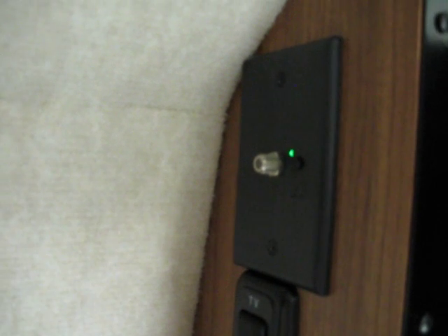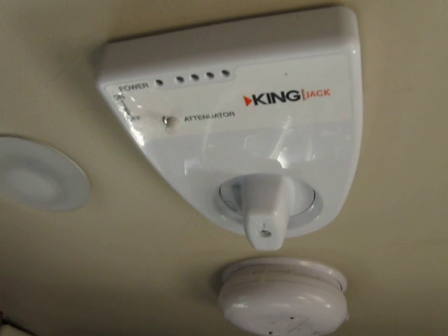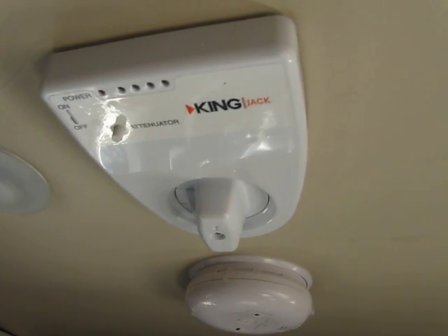Back behind the TV is kind of cool — you can pull that out for some nice hidden storage. There's another input back there, and you can see the little green button which is your power booster for your antenna. TV input, so if you wanted to add another device you could. Great place to stash DVDs and remotes back here as well. Up above it does have the King Jack — it's a digital TV antenna. There's also a smoke alarm and a nice little storage area above the cab.